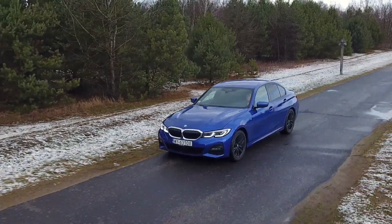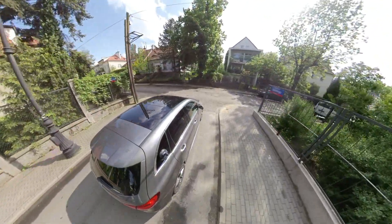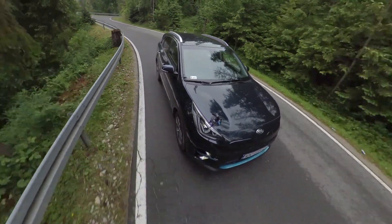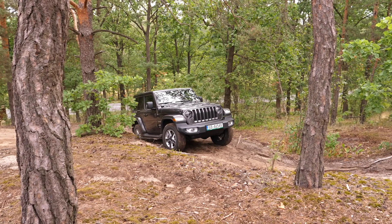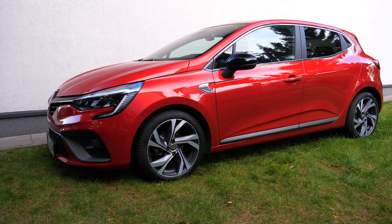The BMW 3 Series G20, because BMW improved what was broken in the F30. The Citroën C5 Aircross, because it is affordable, comfortable and interesting to look at. The Mercedes-Benz B-Class, because this body type is disappearing from the mass segment and this is the best combination of a compact car and a minivan. The Kia e-Niro, because it is one of the first mass-produced electric cars with decent range. Jeep Wrangler, because it is always an adventure. The Porsche 911, because it's the best sports car you can drive every day, not just on Sundays. And the Renault Clio, because Renault fixed everything that was broken without touching the stuff that didn't need fixing.